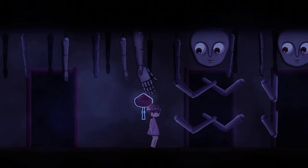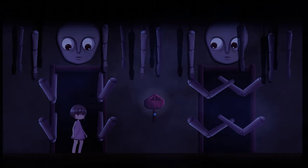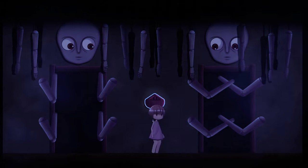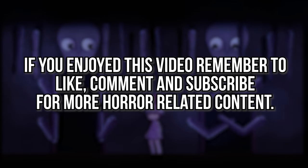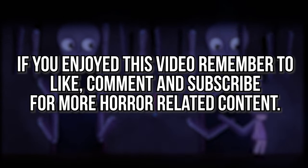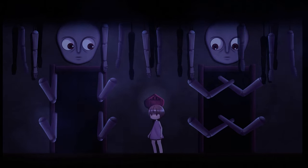And with that, we come to the end of another Horror Game Explained episode. I hope you found this look at Noctambulant and its twisted story both entertaining and informative. If you did then remember to leave a like, comment down below and of course subscribe for more horror related content. Thanks for watching and I will see you in the next video.